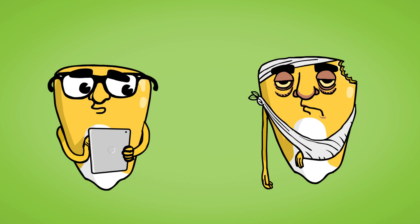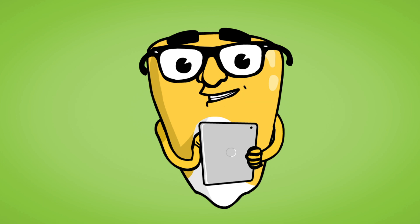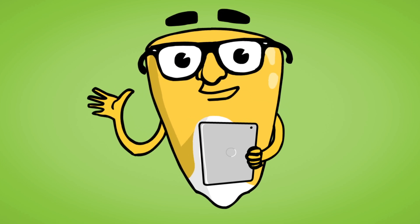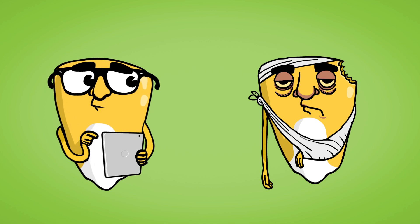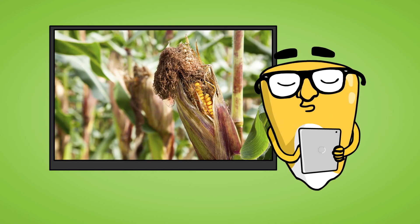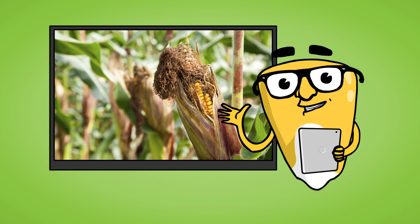But GMO corn plants grown from GMO seeds like me are protected, so we don't end up like my friend over here. This protection also helps reduce crop damage like this and the need for extra pesticide applications.